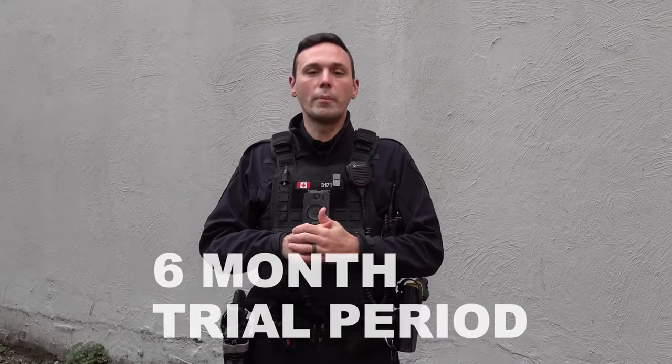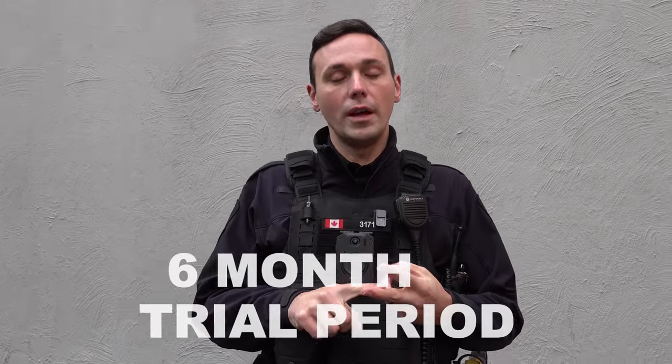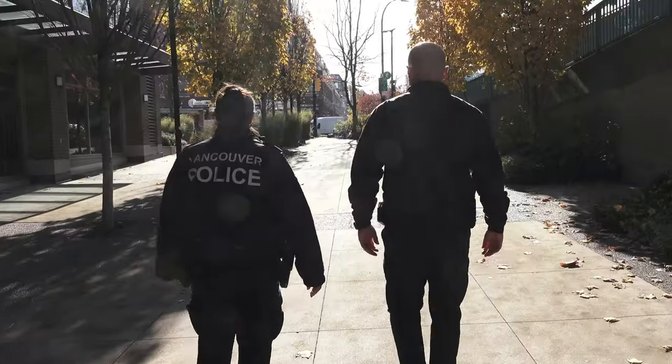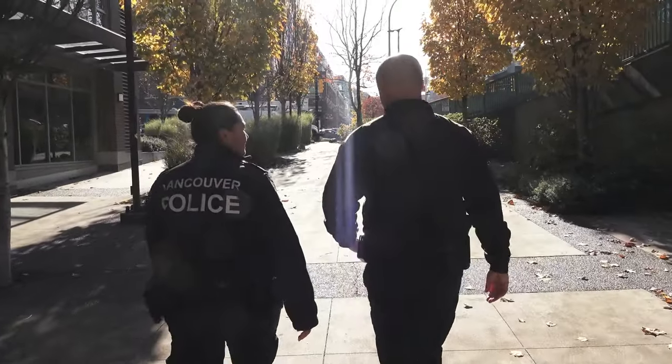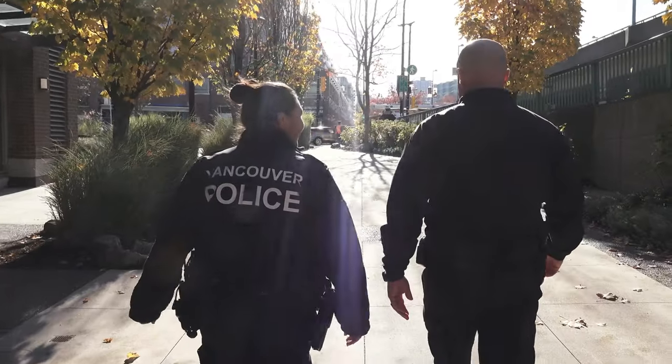For the next six months, uniformed members of the Vancouver Police Department working in the Downtown Corps, East Vancouver, and our Traffic Services section will be deploying with body-worn cameras. This is part of a trial period, which will help guide us towards a broader rollout for all frontline Vancouver Police Officers.